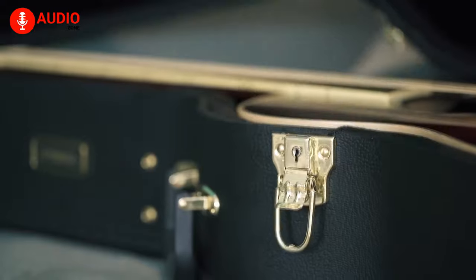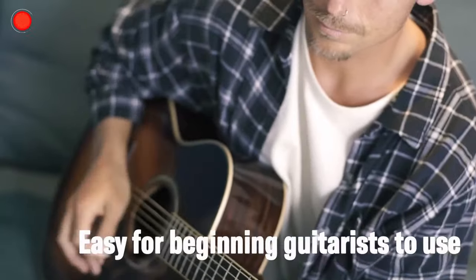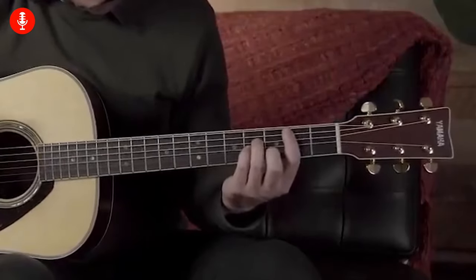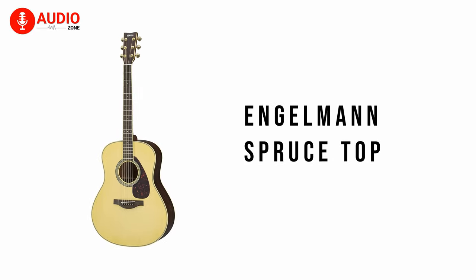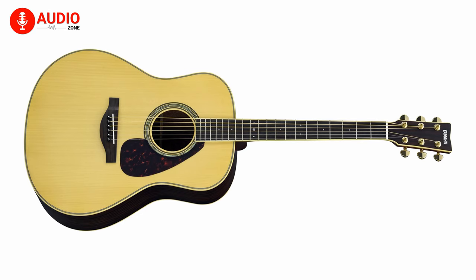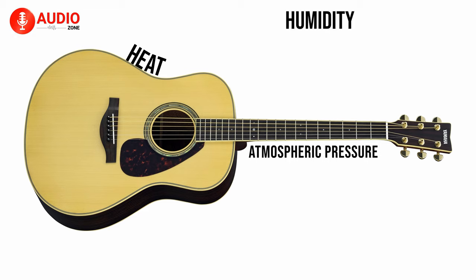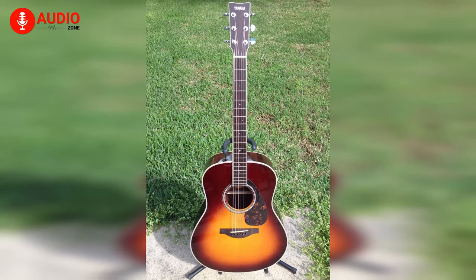At number 3, we have the Yamaha LL6 ARE, an immaculately built guitar that features a bold, deep, and well-pronounced voice. The guitar stands to prove how good jumbo guitars can sound. Built in China, it features a solid Engelmann spruce top that has been delicately treated with Yamaha's famous Acoustic Resonance Enhancement process, which makes use of heat, atmospheric pressure, and humidity in order to give it an overall vintage quality and makes it all the more incredible to beginners.